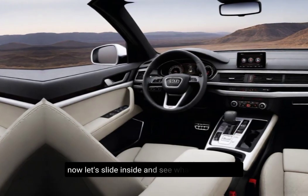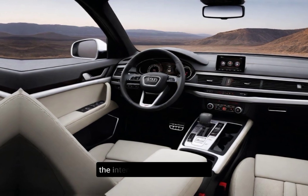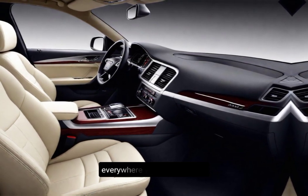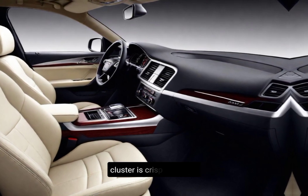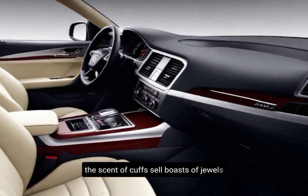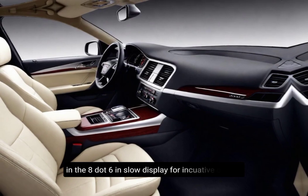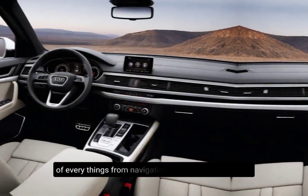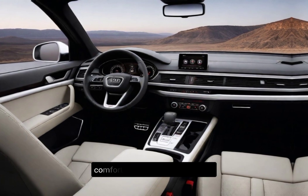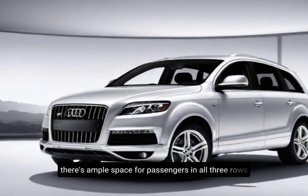Interior. Now, let's slide inside and see what the Q7 offers in terms of comfort and technology. As you'd expect from Audi, the interior is a haven of luxury. The high-quality materials and meticulous craftsmanship are evident everywhere you look. The digital instrument cluster is crisp and clear, delivering all the information you need right in front of your eyes. The center console boasts a dual-screen infotainment system — a 10.1-inch upper display and an 8.6-inch lower display — for intuitive control of everything from navigation to music. You can now integrate Spotify and Amazon Music directly into the system. Comfort is another big focus here; the seats are incredibly supportive, and there's ample space for passengers in all three rows.